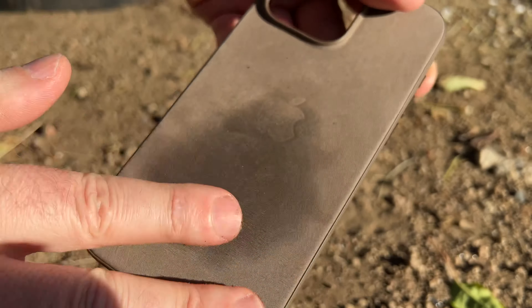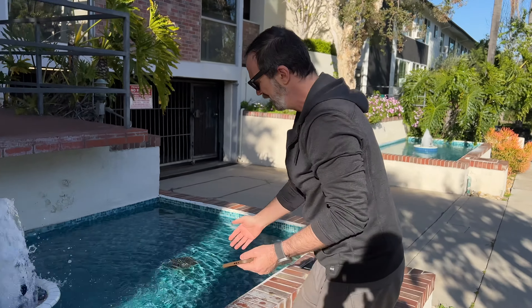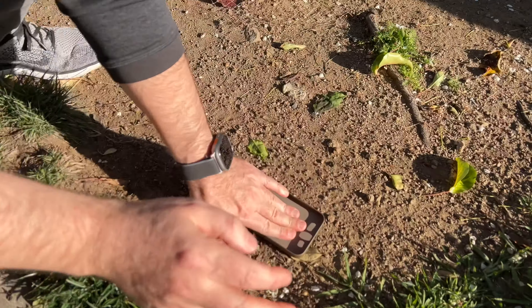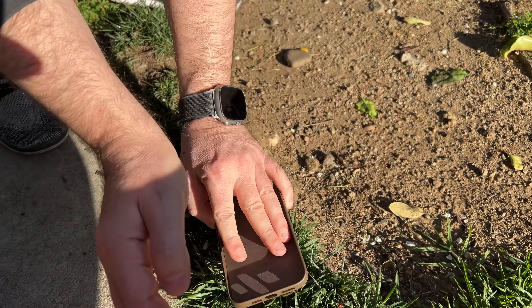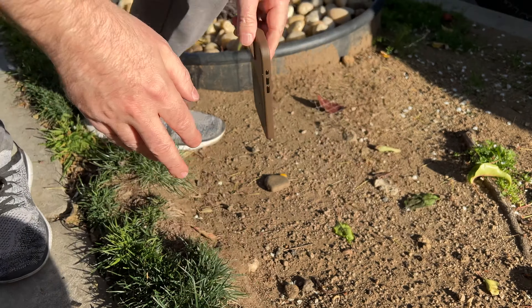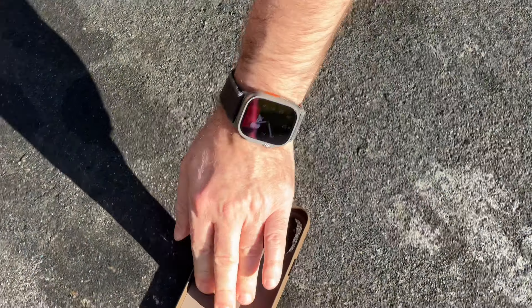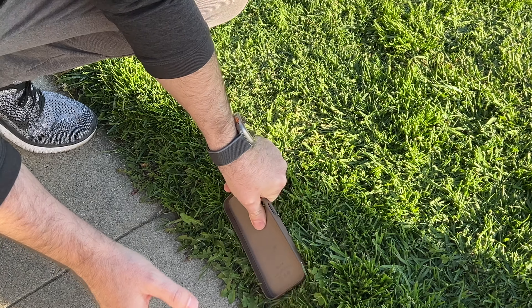Rub it in with the dirt. This looks good, right? I feel so bad — it's a perfectly fine case. Let's add some more water. Add some more. I don't know, is this how you guys use your iPhones? Or do you rub it on grass? Let's find more dirty stuff — a little bit of car residue over here. That's gotta do it. A little bit of seeds action.